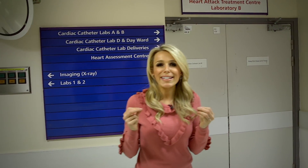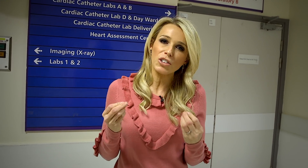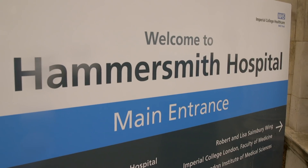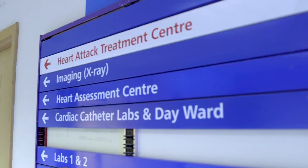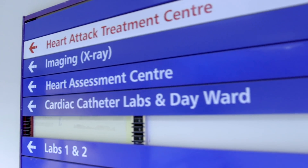He's had a tiny computer inserted into his heart. Around 26 million people worldwide are suffering from heart failure, where the heart is struggling to pump blood around the body. For some time now, technology has been used to keep track of heart conditions. So I've come here to Hammersmith Hospital, where an innovative procedure is being carried out.